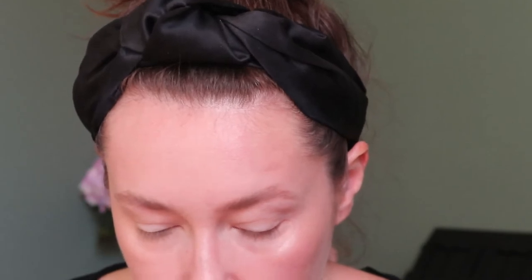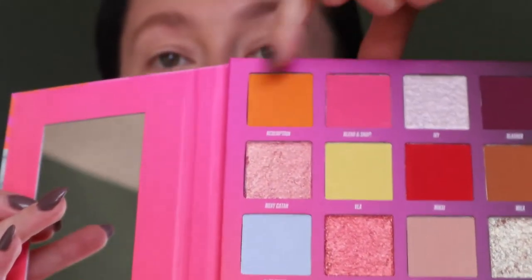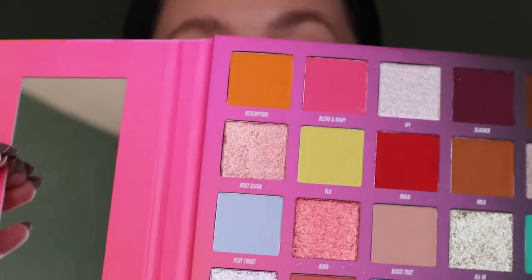I said this would be a colorful look. When I look at this palette, this quadrant here really caught my eye because I just thought all those colors look so nice together, and that's what I want to do today. I did prime my eyes with the Urban Decay Primer Potion. I'm going to go in with the orange shade Redemption. Oh, it's very pigmented already. I'm going to use this as my transition shade.